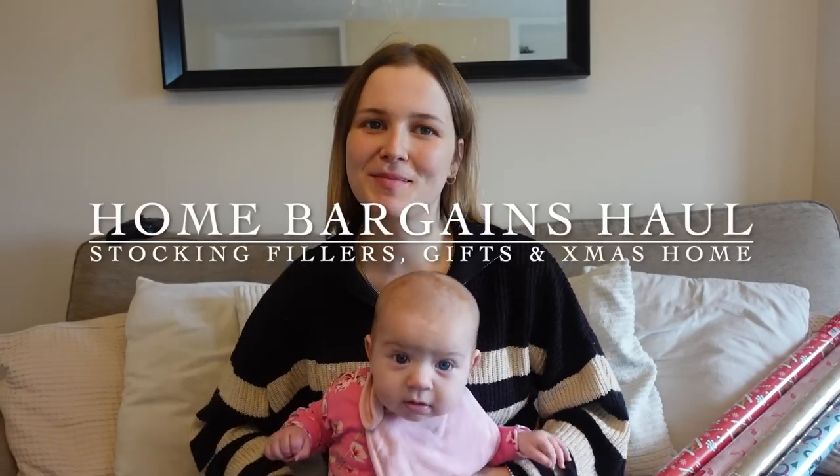Hello everybody, welcome to my channel. My name is Lorian and I am a mum of five. This is my youngest, Lilac, and the rest are at school, nursery or napping.